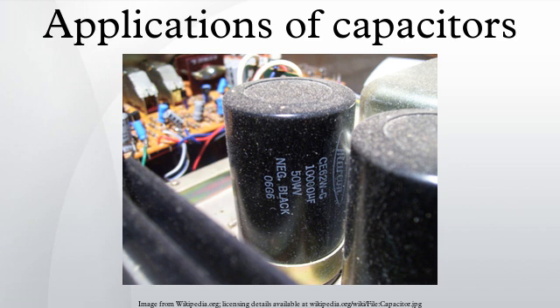Signal coupling: because capacitors pass AC but block DC signals, they are often used to separate the AC and DC components of a signal. This method is known as AC coupling or capacitive coupling. Here, a large value of capacitance, whose value need not be accurately controlled but whose reactance is small at the signal frequency, is employed.